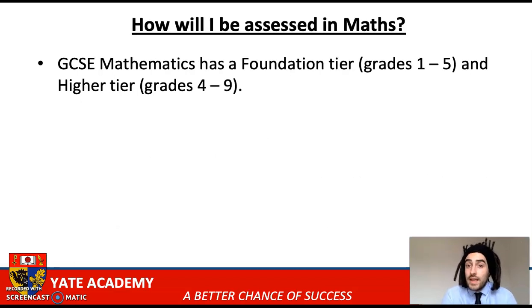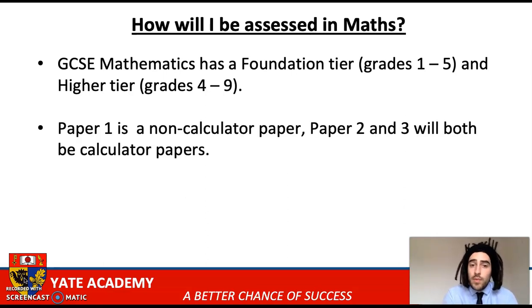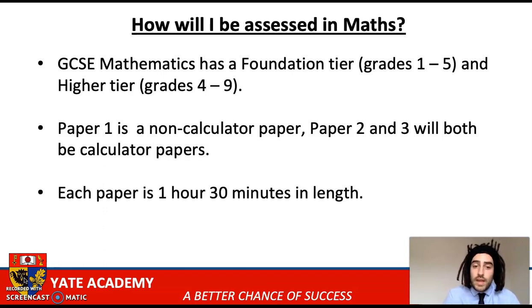So how will maths be assessed in the GCSEs? GCSE maths has a foundation tier, which is grades one to five, and a higher tier, which is grades four to nine. A grade five is around a C GCSE, and a grade seven is broadly in line with the old A GCSE. Paper one is a non-calculated paper, and papers two and three will both be calculated papers. Students need to take three question papers at the same tier, covering the six main strands of maths. Each paper is one hour 30 minutes in length, and the total mark for the combined three papers will then generate that final given grade.